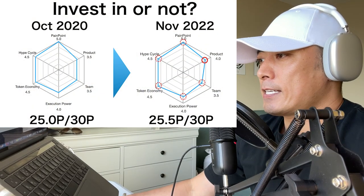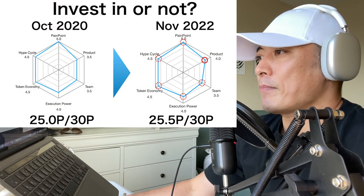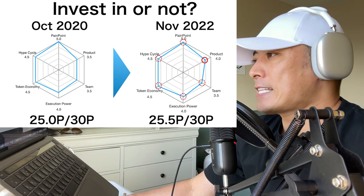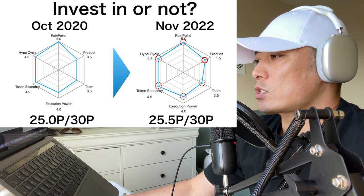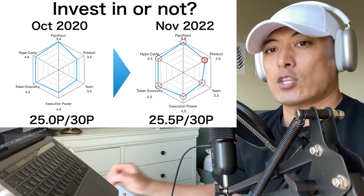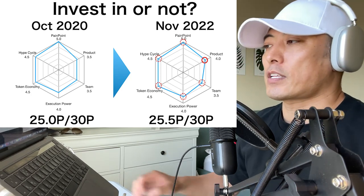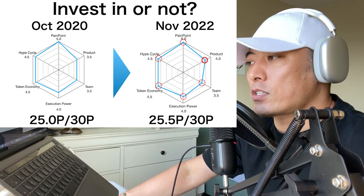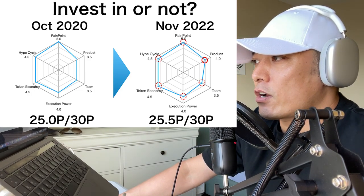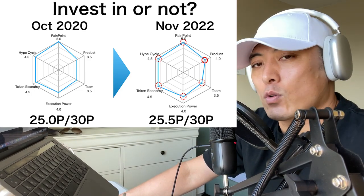Here is the total score update about BAL tokens. Last time, October 2020, the total score was 25.0 points. This time, November 2022, the total score is 25.5 points. My minimum investment criteria is over 25 points, so from this perspective I'm going to continue to recommend investment in Balancer token BAL. The red-marked areas such as Product — I'm going to update the total score.